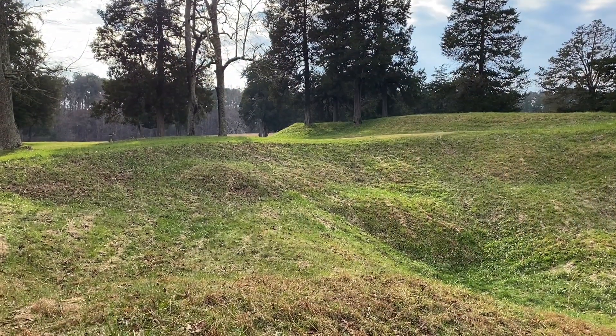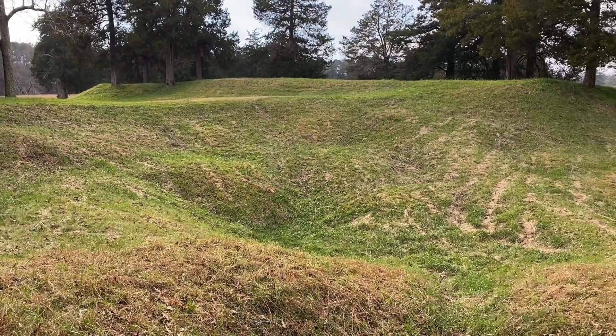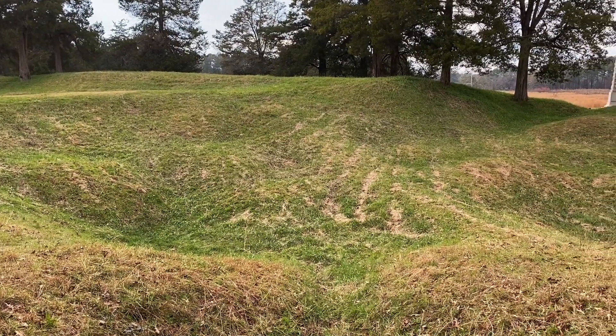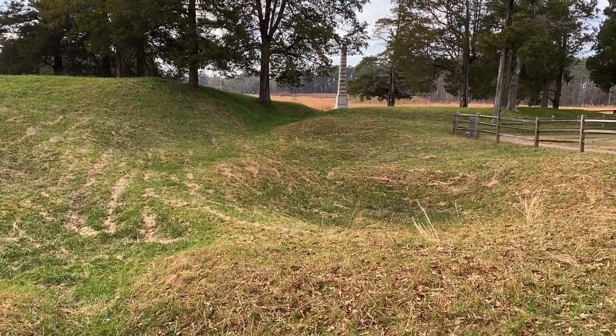Federals lost nearly 3,800 men; Confederates nearly 1,500. Grant called it the saddest affair he had witnessed in the war. For Emerging Civil War at Petersburg National Battlefield, I'm Chris Makowski with my junior assistant, Maxwell. Thanks for joining us.